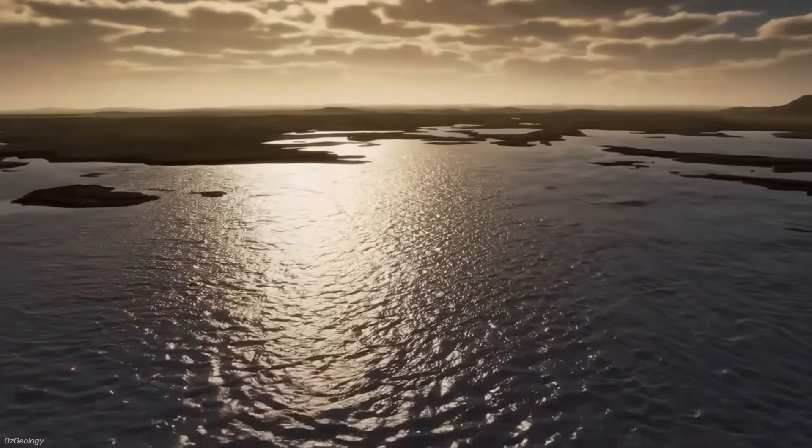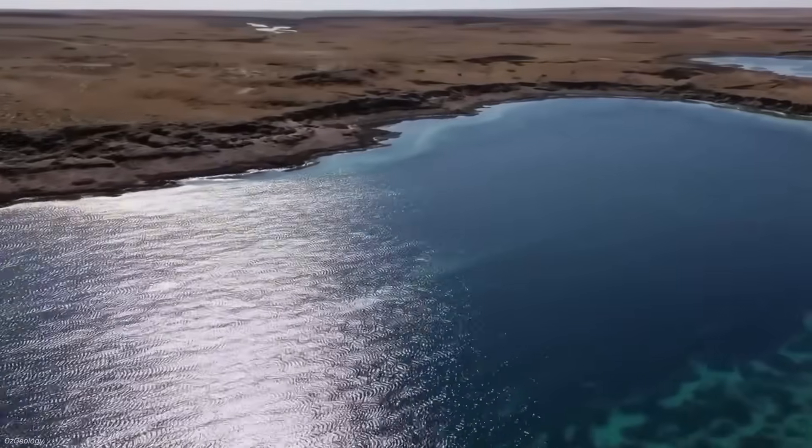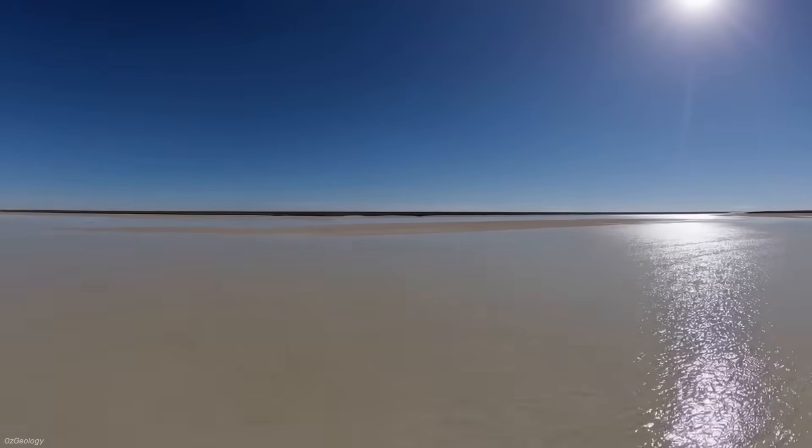It's here that the inland sea dream takes hold. The problem looked simple on paper: too much water in the north, too little in the centre. If engineers could just move that water south and west...